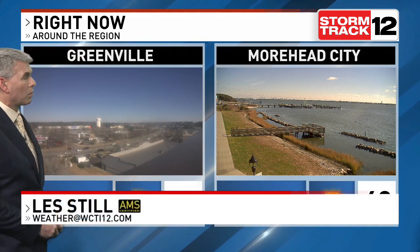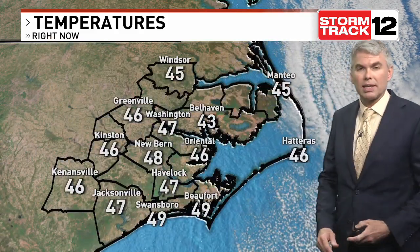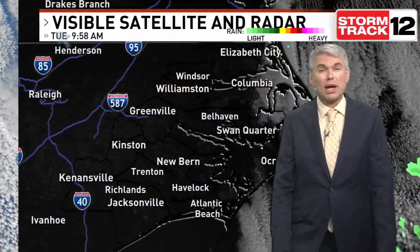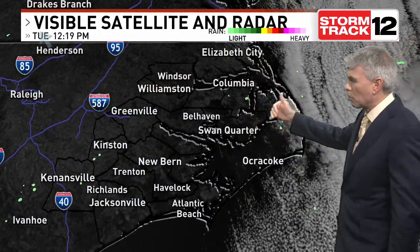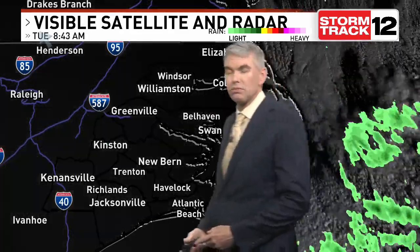Not much in the way of cloud cover across the area for us this afternoon, from inland spots of Greenville all the way to the Crystal Coast. The last little bit of those clouds is just moving away from the Crystal Coast as we speak. You can see those stratocumulus clouds offshore from that colder air coming in behind that departing low. We did have some cloud cover and even a few sprinkles in the early morning hours around the Albemarle Sound, and even Ocracoke took a little time to clear out this morning.